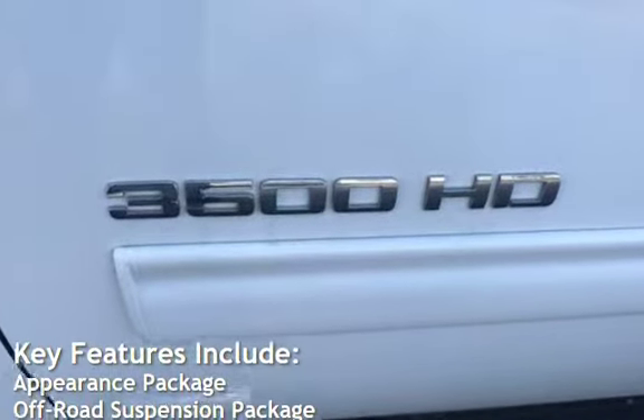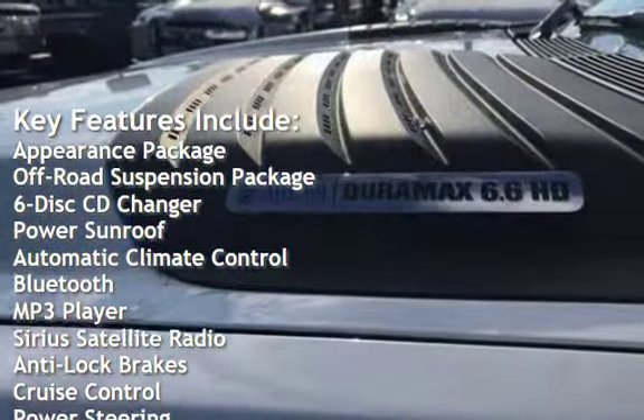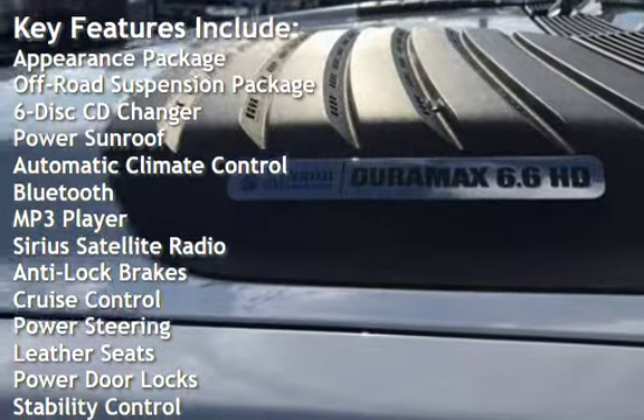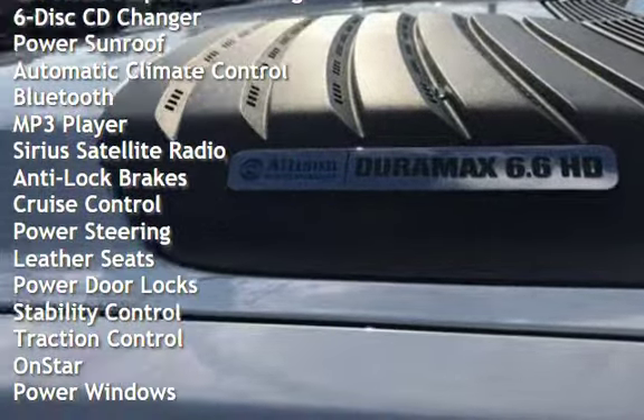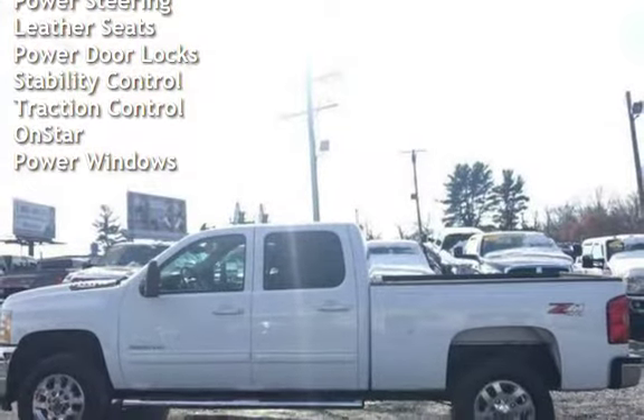Key features include: appearance package, off-road suspension package, 6-disc CD changer, power sunroof, automatic climate control, Bluetooth, MP3 player, Sirius satellite radio, anti-lock brakes, and cruise control.